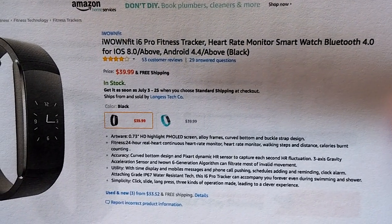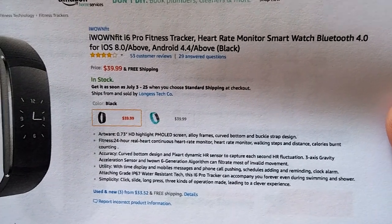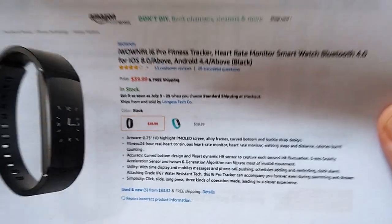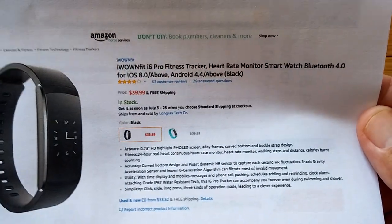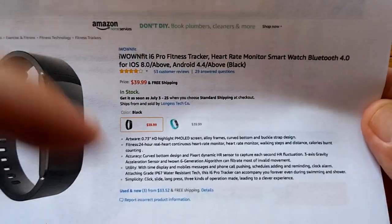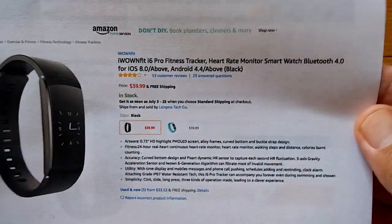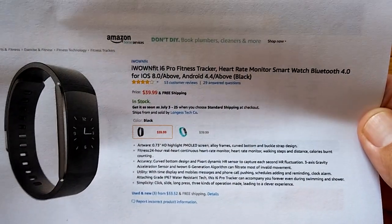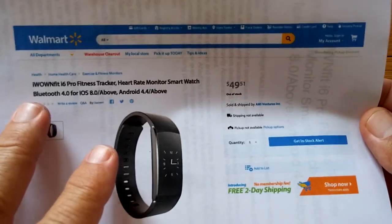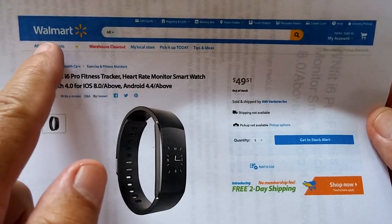There are other versions of an i6, and then this is the Pro version with the heart rate monitor, smartwatch, and all sorts of other good stuff. It's available directly from their Amazon store. They're listing it at $39.99, and I've got a coupon for 20% off of that price for you down below. Good deal going on right now. They're also marketing through Walmart — a lot more money — so you can get it cheaper from the Amazon store for sure.